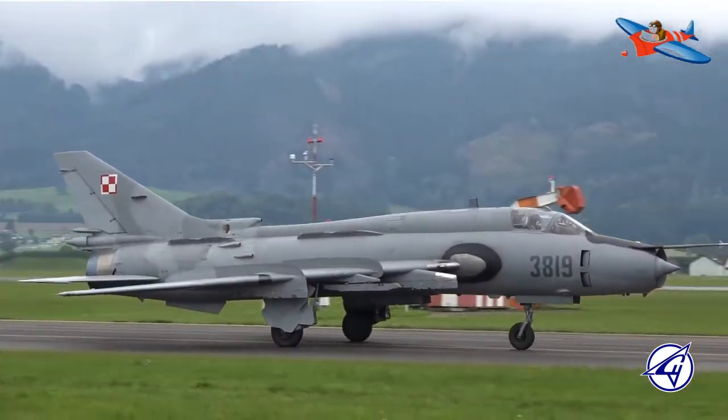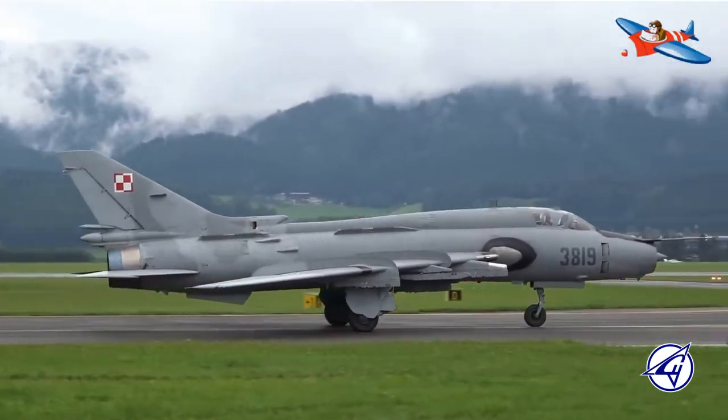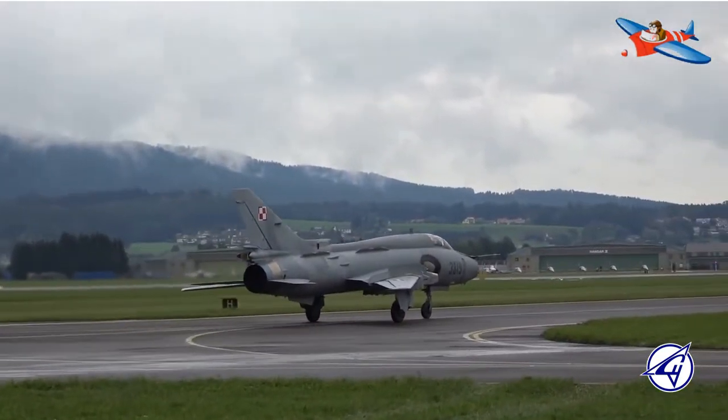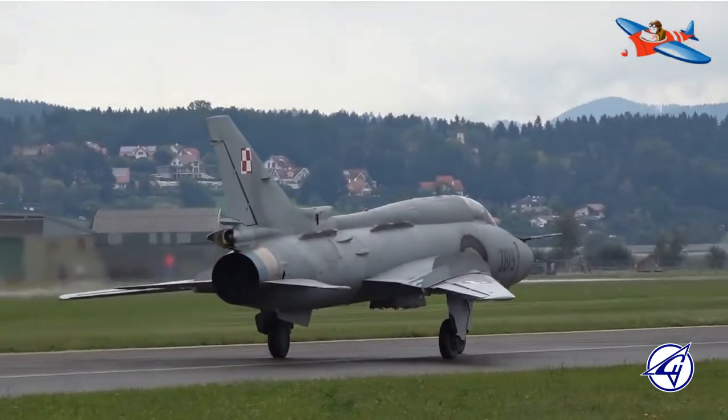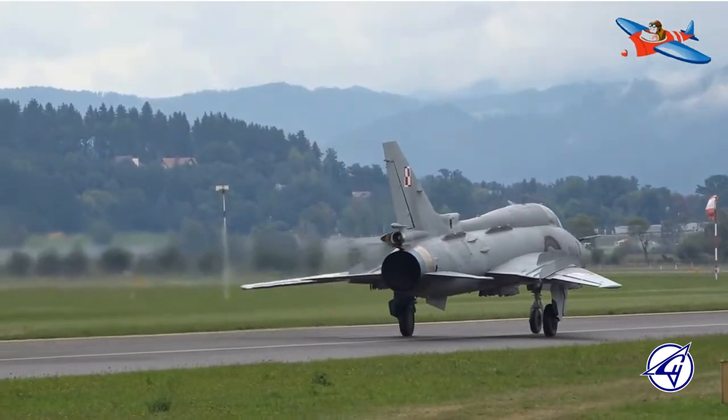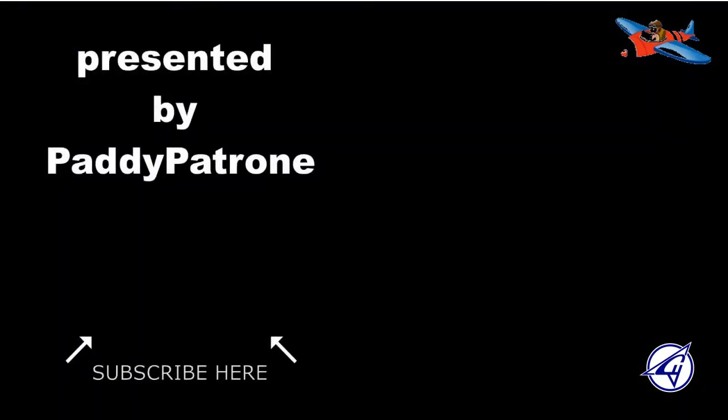Pesawat ini dibekali satu mesin Lyulka AL-21F3 afterburning turbojet dengan daya dorong kering sebesar 76,4 kN dan dorongan dengan afterburning sebesar 109,8 kN.